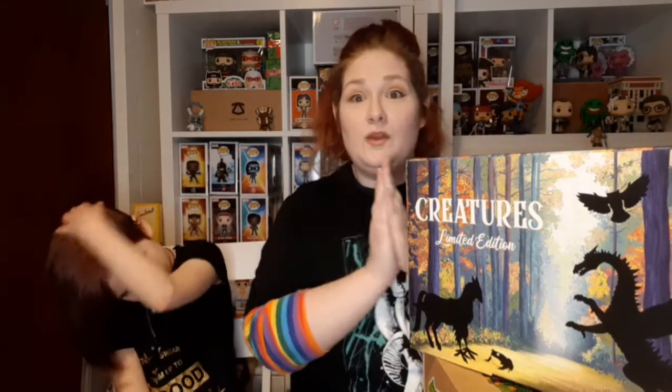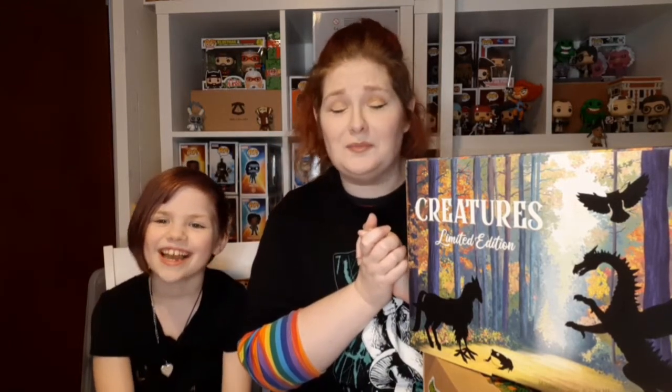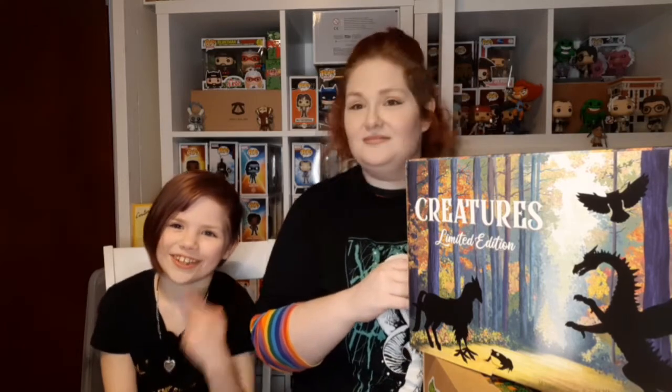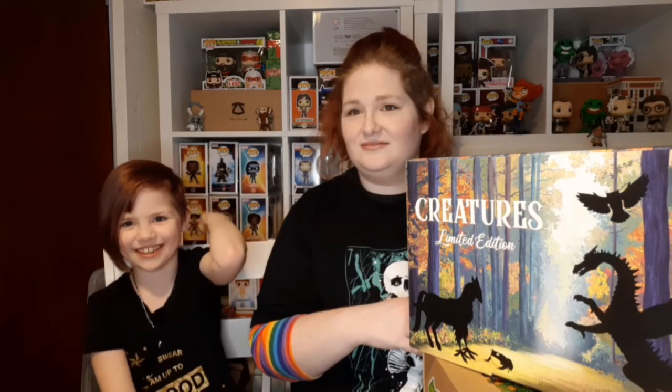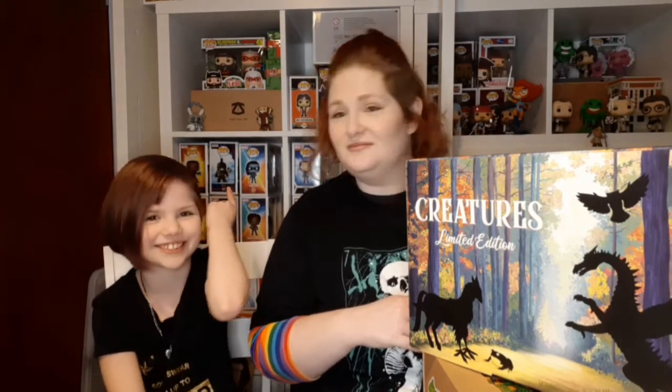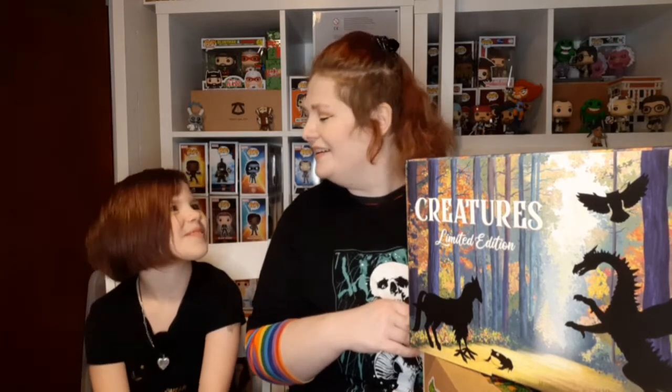We will be doing one of these videos per month with a small person in tow — Daniel and Lucy. Daniel is the person you saw in a few other videos, and he is Lucy's brother.